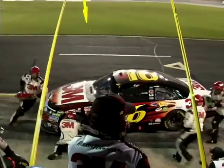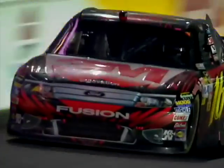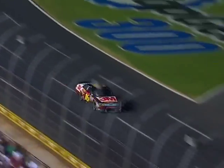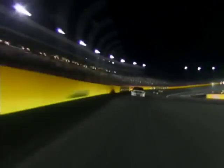Back on the pit box. Biffle just pulled away to start lap 328. That was the last pit stop, and it was flawless. Biffle grabs the number two spot coming into the back stretch, and then Biffle takes the lead.